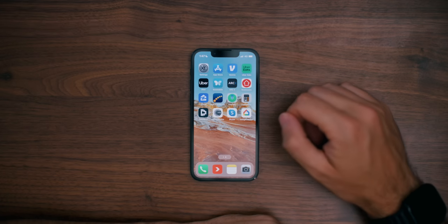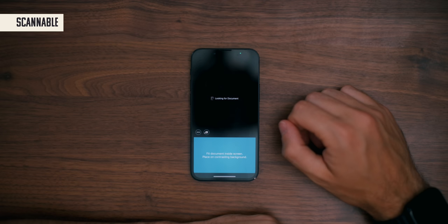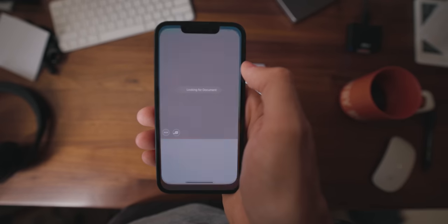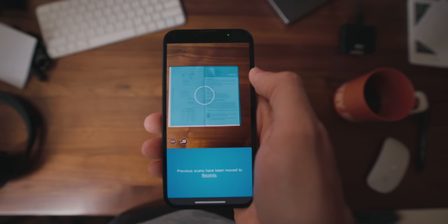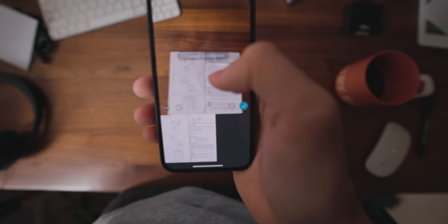Moving along to the second and final page of apps on my phone: Scannable is my go-to for scanning documents, and it's definitely an essential app for any digital minimalist. Whenever I have a document I want to keep a record of, I open up Scannable, snap a photo, it automatically cleans up the image, and then I store it in one of my Google Drives.